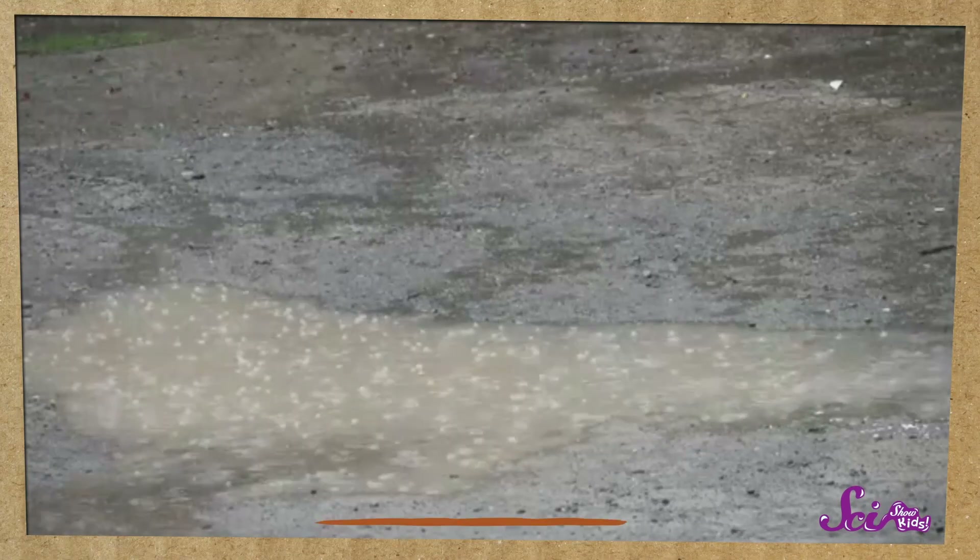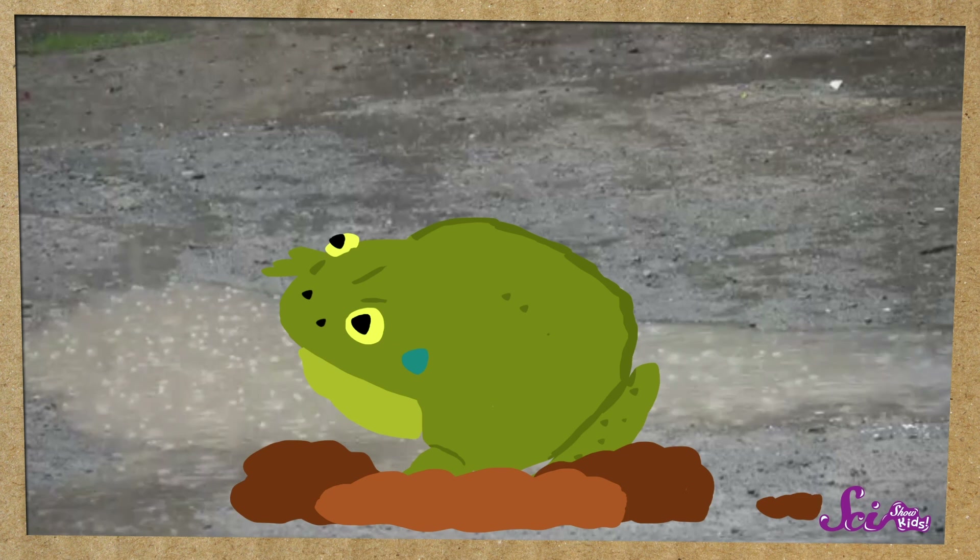Back to the Australian water-holding frog! Once it's underground and nice and comfy in its skin bag, it enters a type of very deep sleep, so it can stay underground without needing food or more water. It can stay underground for a whole year! When there's lots of rain again, the frog crawls back up from way down underground to get water. And if it gets really hungry, the frog can even eat its skin bag! That's definitely not something we can do!